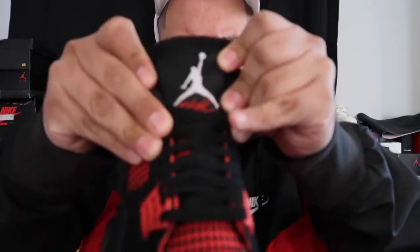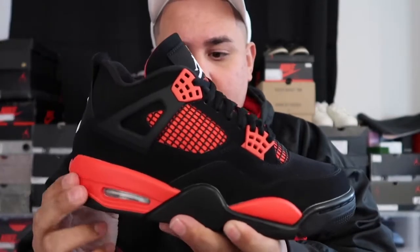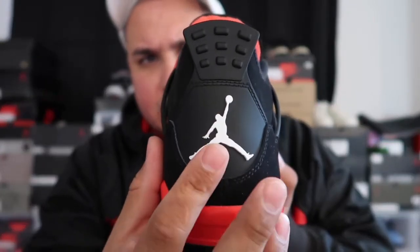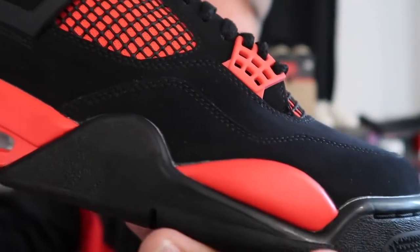Before they came out, there were a lot of images floating around and I really didn't like them, but actually seeing these in hand I say different. You can see it on the tongue — the Flight logo right there. The color blocking, the reds, the red pods right here on the bottom — it's a very nice dark type of red, almost infrared. You have the white Jumpman in the back towards the heel.